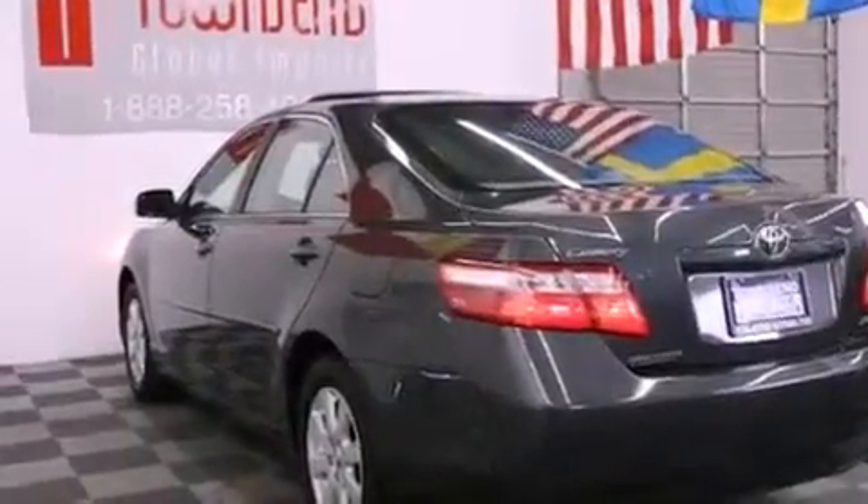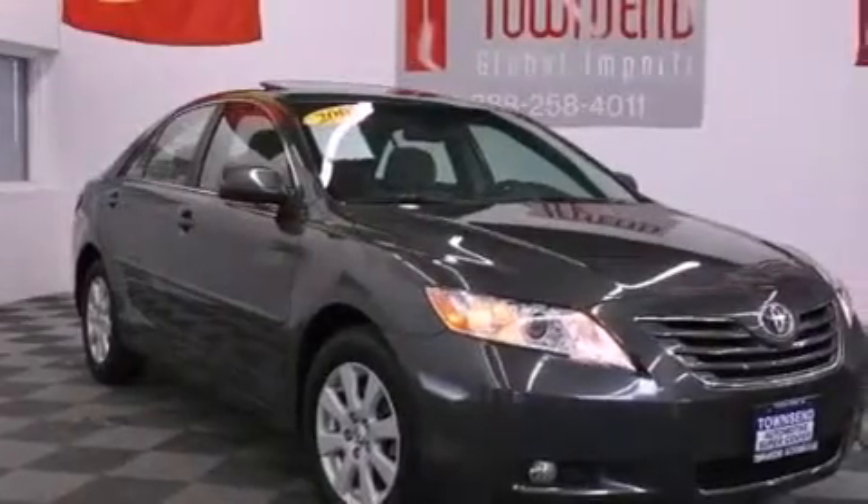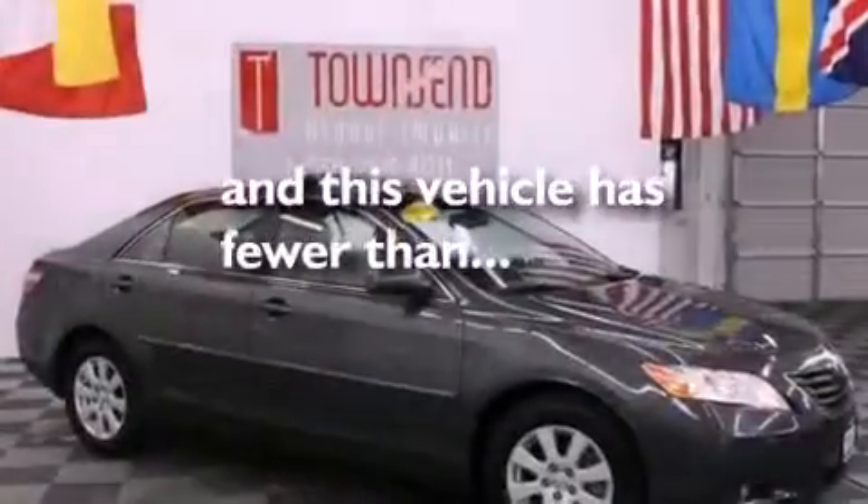It also includes an anti-lock braking system, side impact airbags, latch-ready child seat anchors, and this vehicle has fewer than 48,000 miles on the odometer.